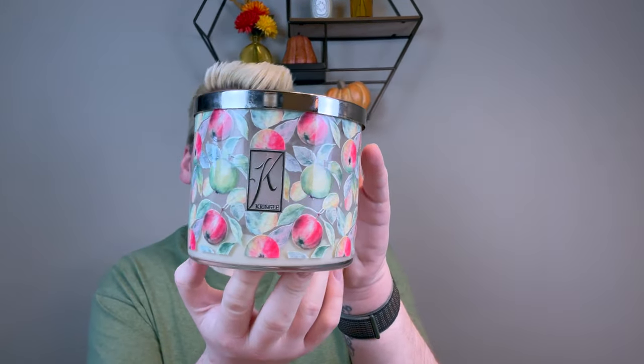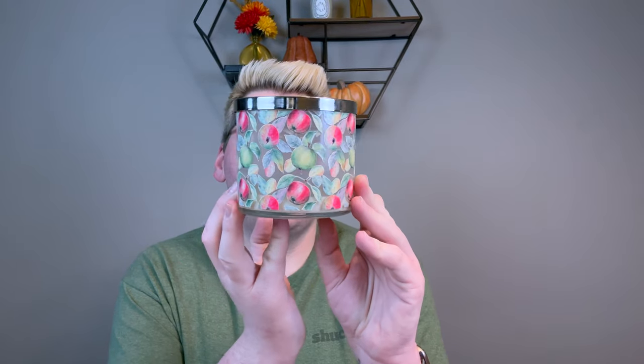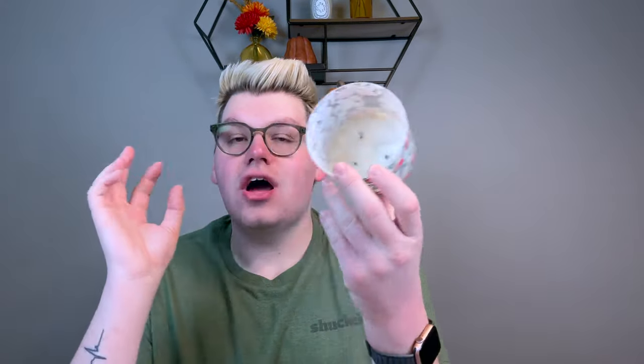As far as Kringle goes, I finished a three-wick in Macintosh. Their three-wicks are none to be messed with — they are perfection. Look at the painted jar all the way around with those apples. The notes are apple, pear, pineapple, jasmine, rose, musk, and vanilla. It smells just like a crisp Macintosh apple. I was burning this in my bedroom the entire time — so strong, like an eight or nine out of ten, with a normal size flame the entire way down. Strong performance. And I am a Kringle Candle ambassador because I genuinely love their fragrances and the burn.